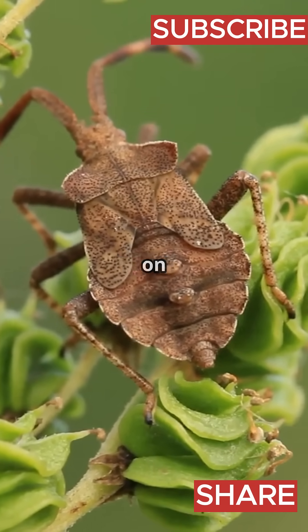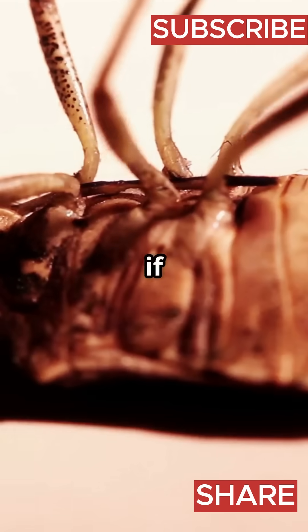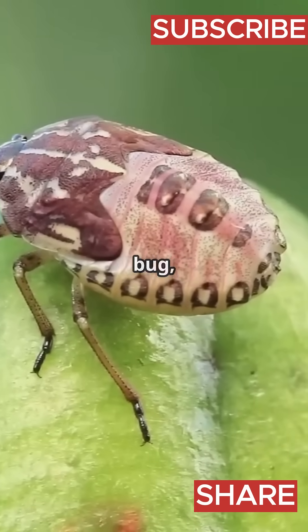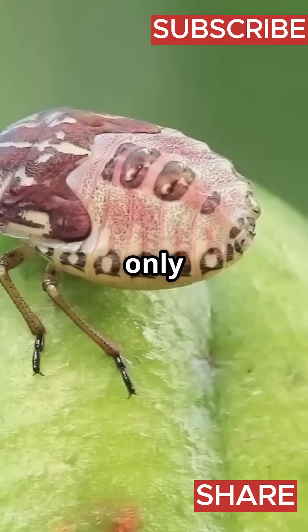But get this — stink bugs don't waste their stink on just anyone. They only spray when they're really scared. So if you see one chilling on your window, just give it space. No stink, no problem. Next time you spot a stink bug, remember: it's not trying to gross you out, it's just staying safe in the only way it knows how.